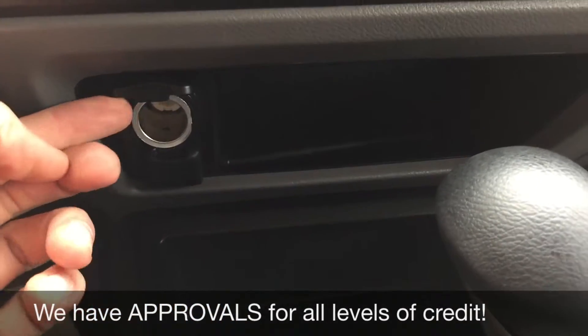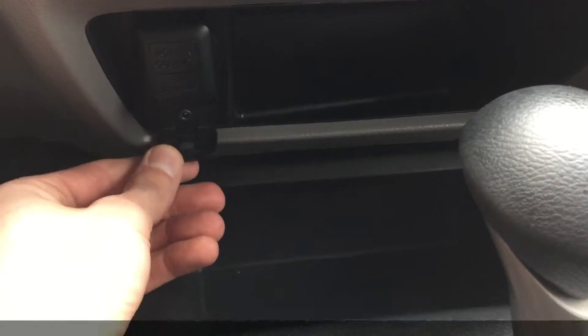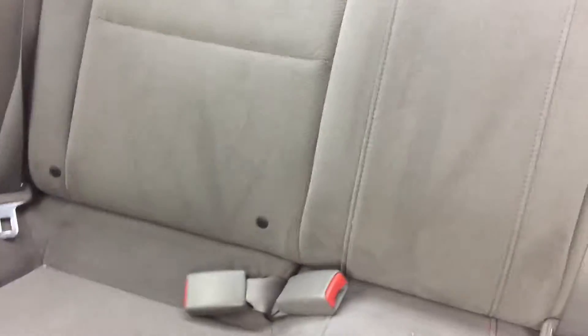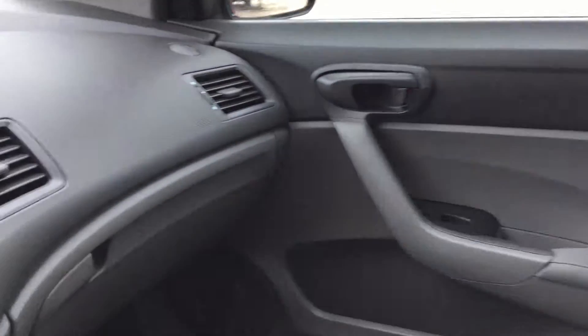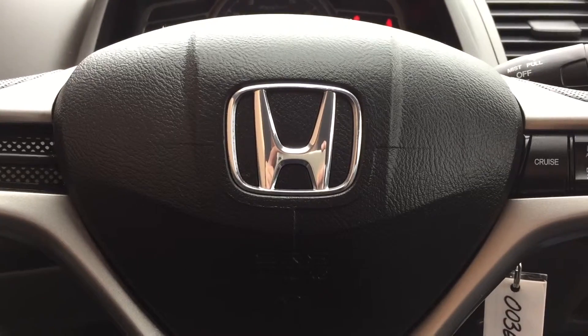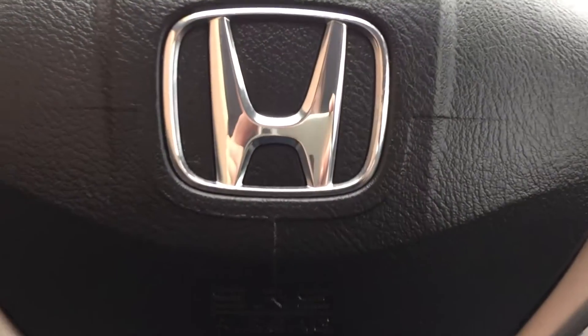If we go down, behind this flap we have a 12 volt, and then behind this flap here we have your auxiliary for any music needs you have. The passenger seat looks good and there is some space in the back for your passengers. Overall it is a very nice interior, and that will do it for in here — I'm going to step out front so I can tell you how you can get a vehicle just like this.